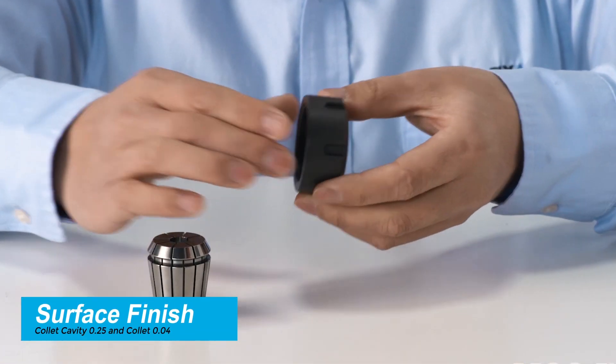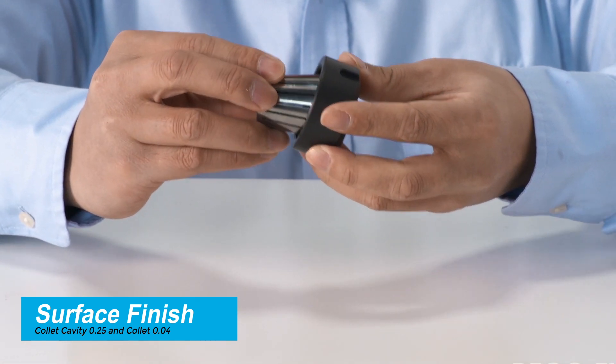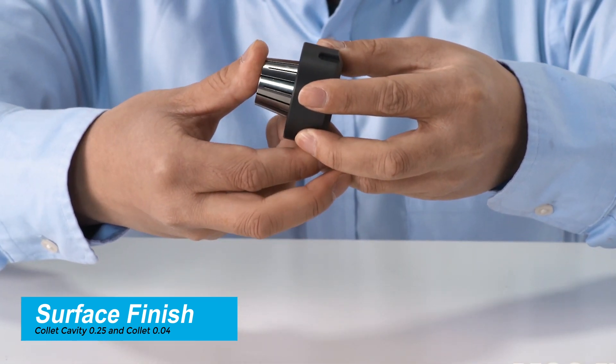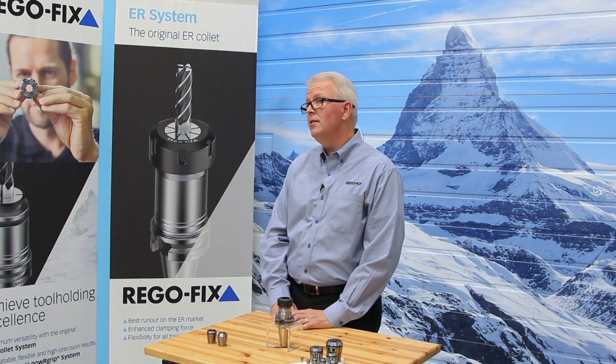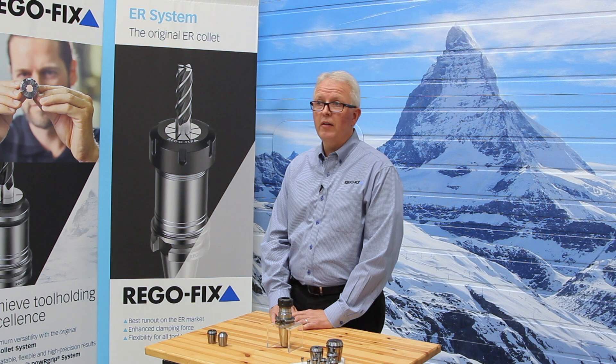The RegoFix ER collet system has several advantages over the competition and other ER systems that are out there. The first, and easiest to see, is the collet surface finish. RegoFix uses a 0.25 RA surface finish, which allows the collet to easily be pushed into the collet cavity, creating more accuracy and higher clamping forces.